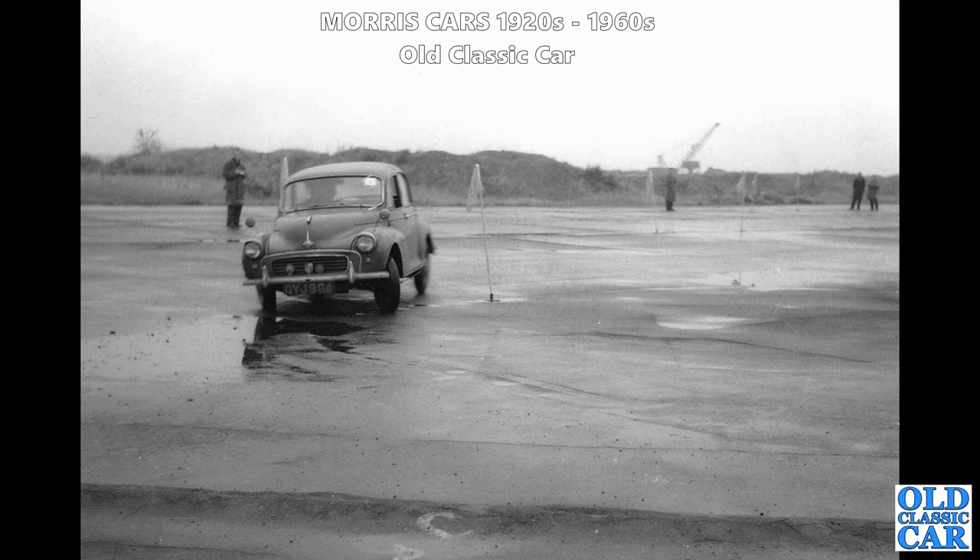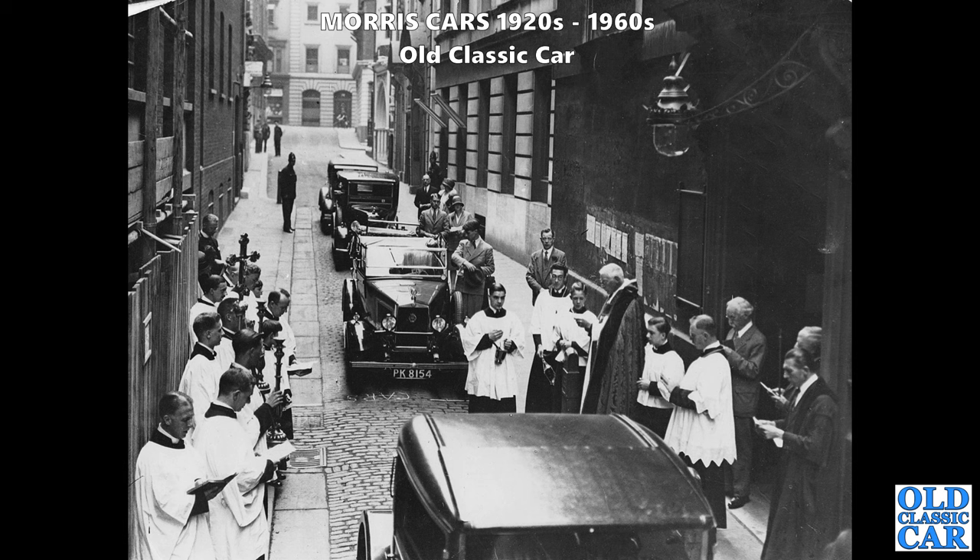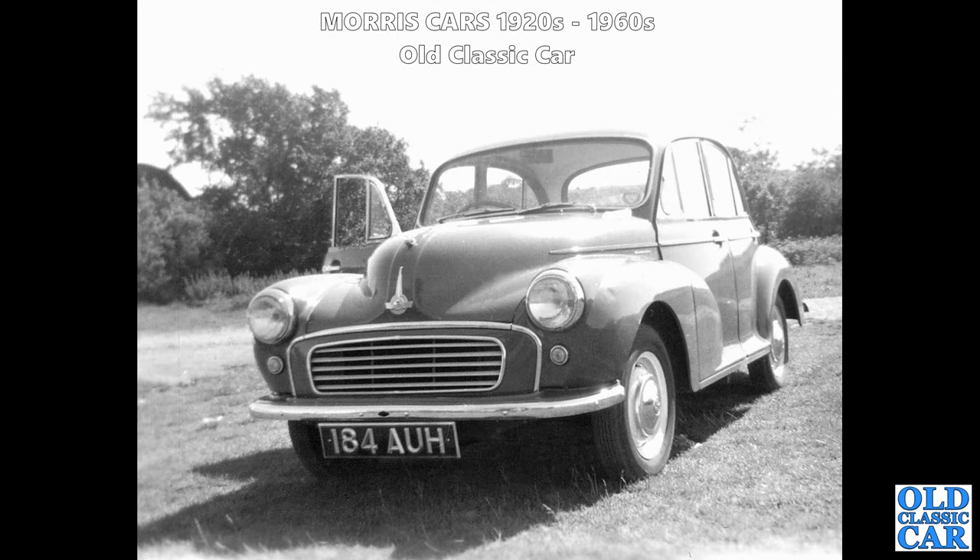A bit of club motorsport action here - a Morris Minor being pressed hard around a course. Not quite sure where this is; it's got a bit of a vibe of an old airfield. So probably an auto test over a weekend at an airfield. Not quite sure what's going on here with PK 8154 - a late 1920s to early 1930s flat-nose Morris tourer. I've had this photo for quite a few years and I'm still none the wiser.